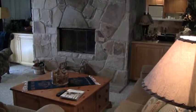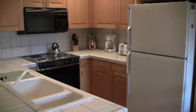This is All Seasons number 210. We have the living room, the dining area, and the kitchen.